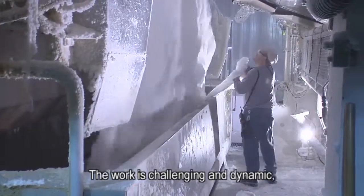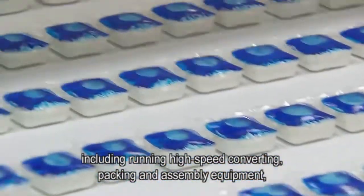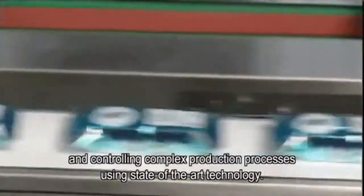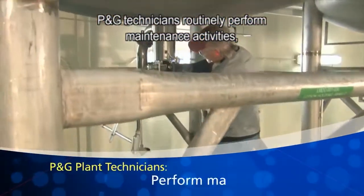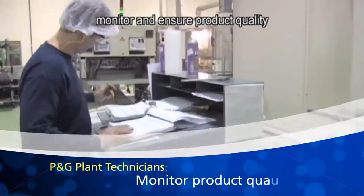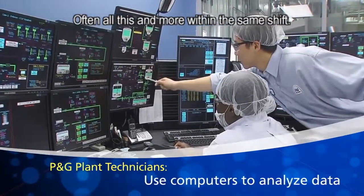The work is challenging and dynamic as P&G technicians handle multiple types of work, including running high-speed converting, packing, and assembly equipment, and controlling complex production processes using state-of-the-art technology. P&G technicians routinely perform maintenance activities, set up equipment for different products, monitor and ensure product quality, and use computers to analyze data — often all this and more within the same shift.